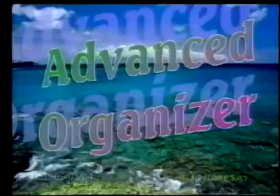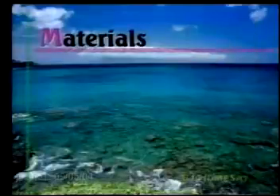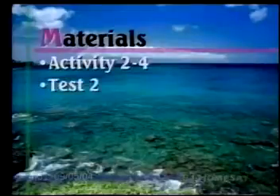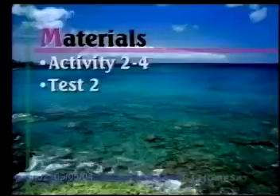It's good to be with you again today. I hope your day is going well so far. We've pretty much finished up Chapter 2, so let's get organized for our lesson today. You want to have on hand Activity 2-4, which is Distinguishing Terms, and then your Test 2, if you'll be taking that today.